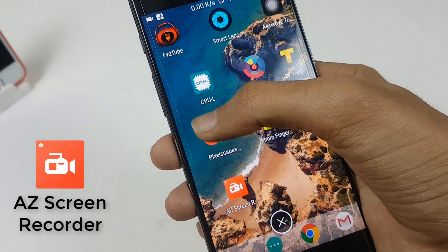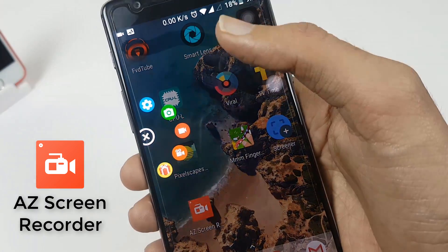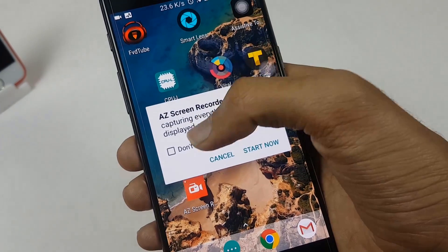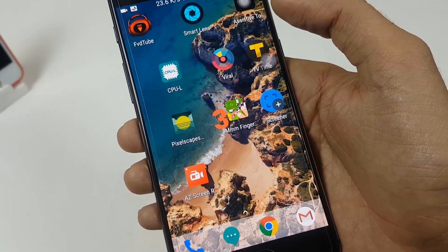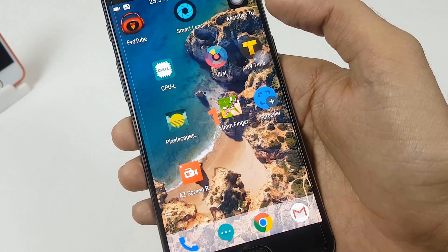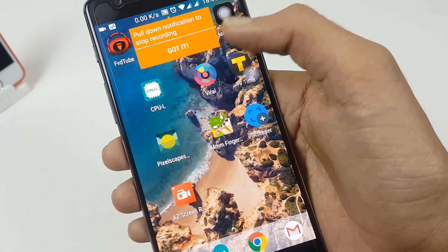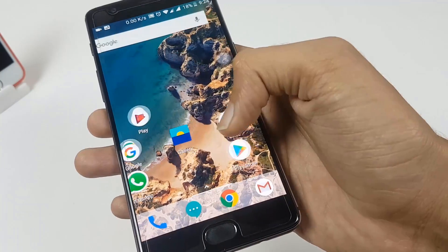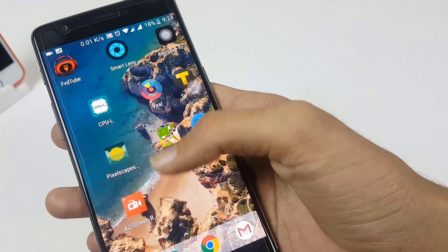Then we have AZ Screen Recorder. You get a floating icon on the screen and when you click it, you get many options. You can start video recording or restart your screen recording at any time. This is the best app to record your phone's screen — it does not require root access, has no time limit, no watermark, and is ad-free, very easy to use with one action to start and stop recording.